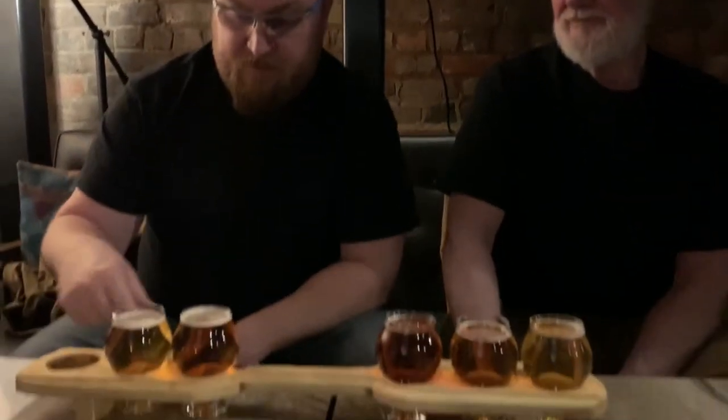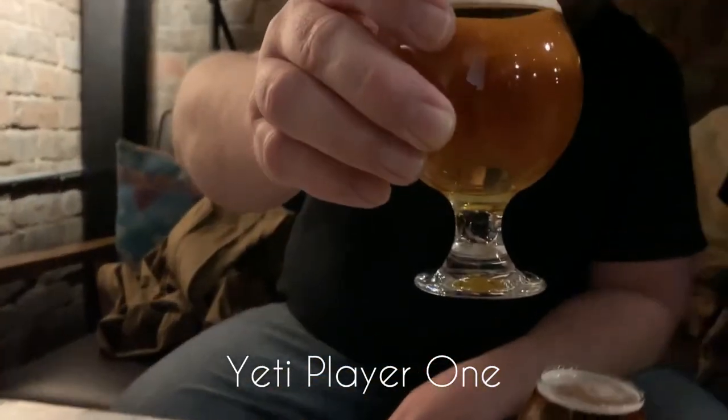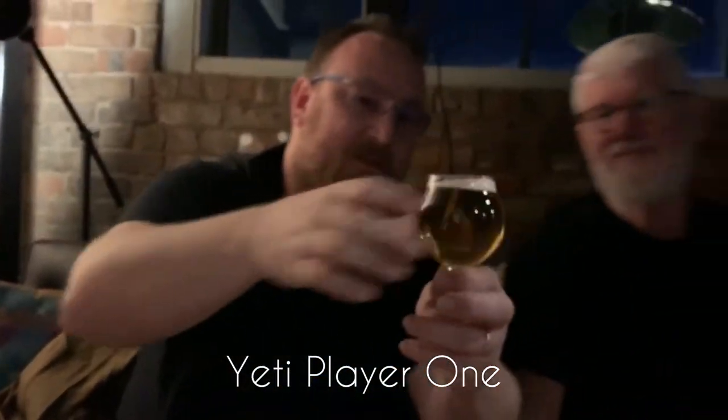Let's get started with this Yeti Player One Session IPA. This is super clear — we have a yellow. A little citrusy on the nose. A light citrus.